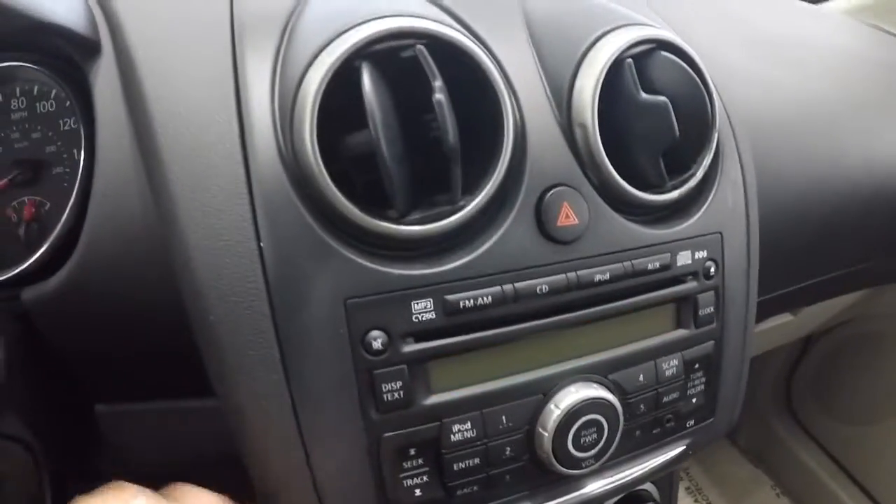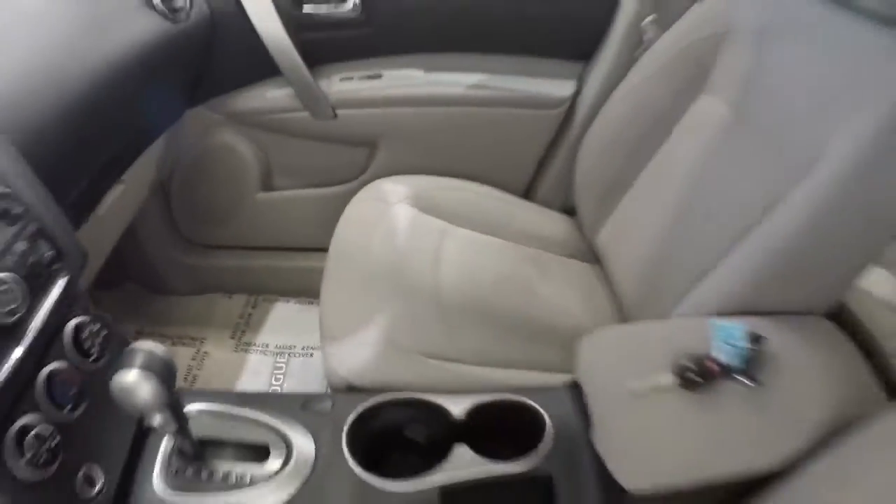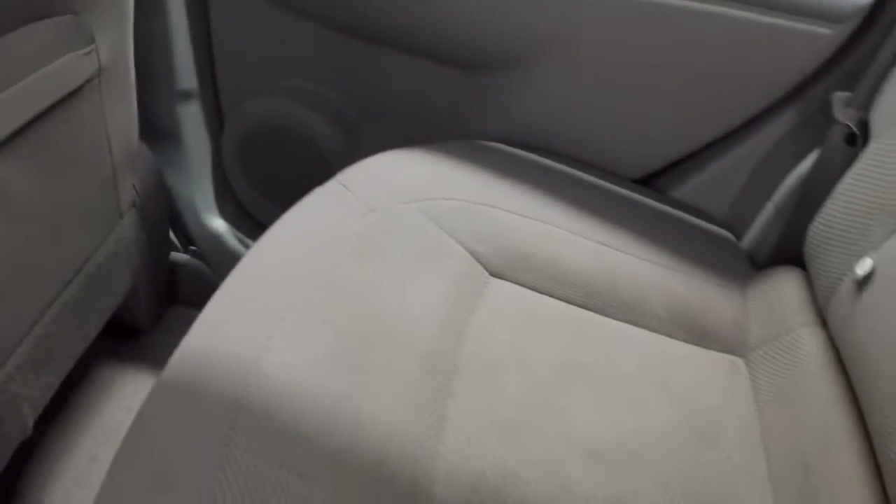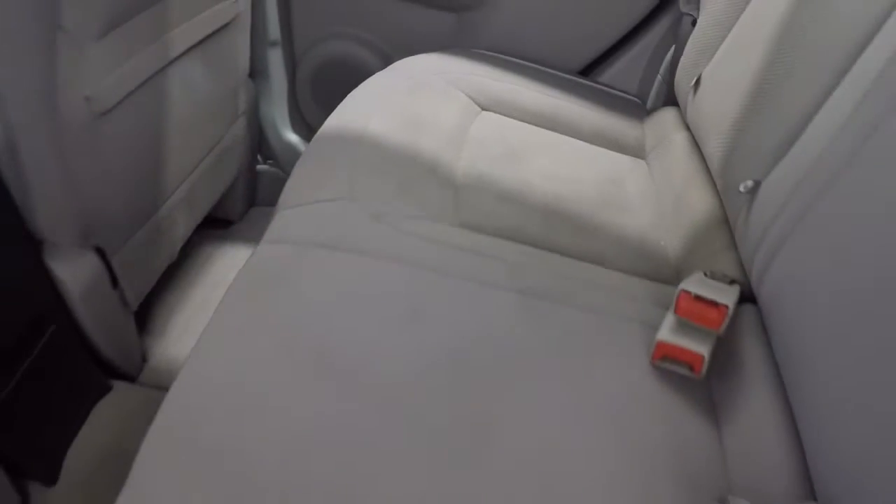Let's go ahead and take a look in the back seat. Door panels look good, carpet back here is nice and clean, and the back seat cloth looks good.